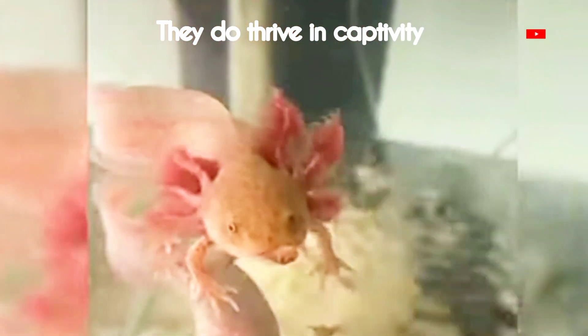If you're thinking of keeping an axolotl as a pet, keep in mind that they are sensitive to water quality, so maintaining a clean and well-filtered tank is crucial.